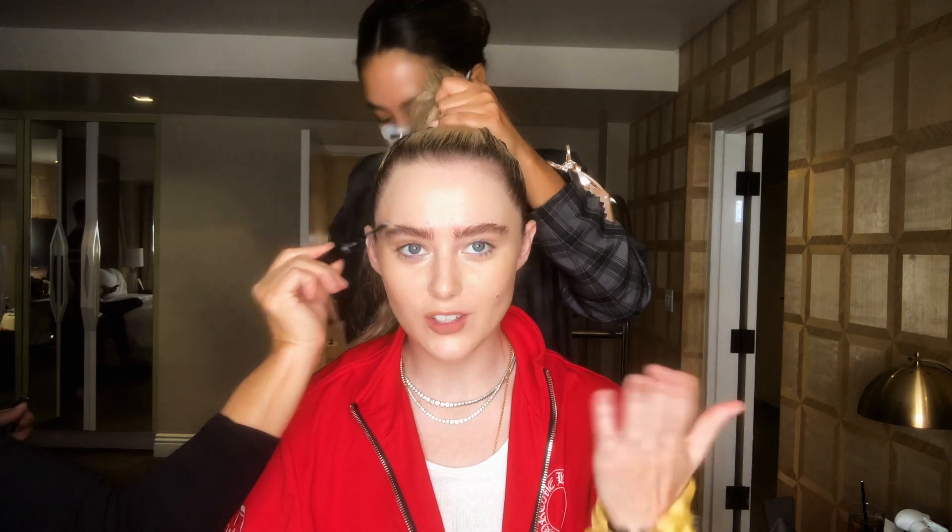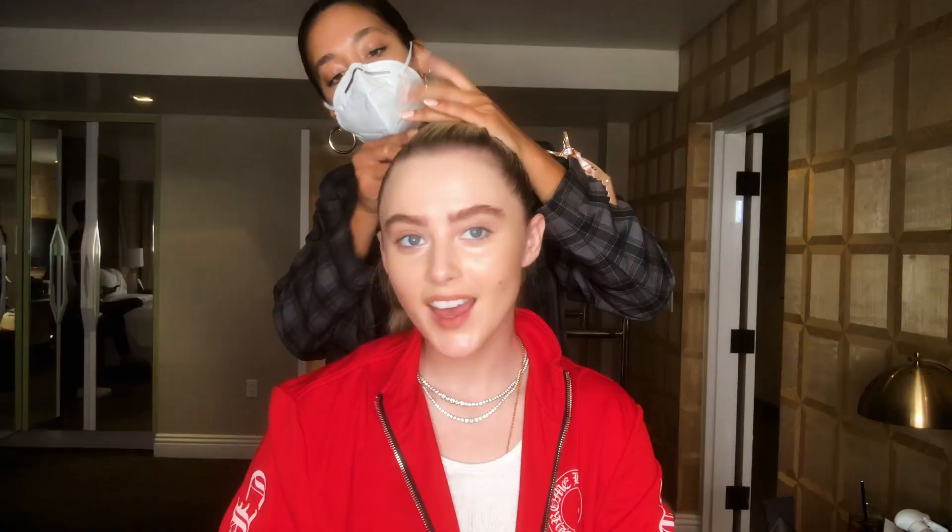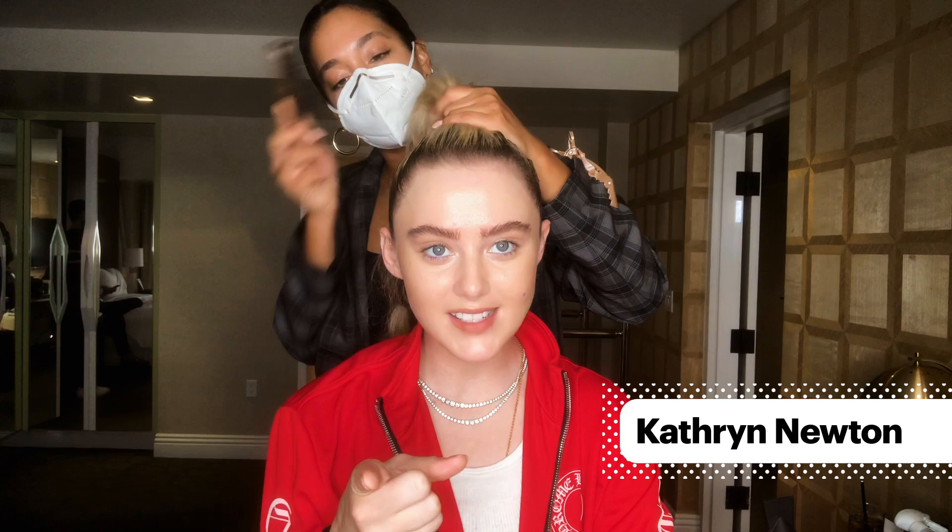Don't you also have hands that randomly float around when you're getting ready? No? Just me? Oh, weird. Hey guys, I'm Katherine Newton and this is Masked and Answered with Marie Claire.